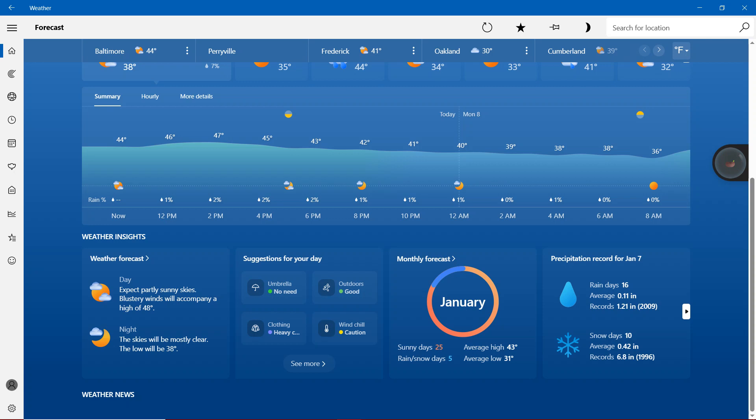During January, with 25 sunny days and 5 rain and snow days, average high more than 40 degrees, average low 31 degrees. Now, precipitation records for January 7th: rain days 16, average 0.11 inch, record 1.21 inch in the year 2009. Snow days 10, average 0.42 inch, record 6.8 inches in the year 1996.